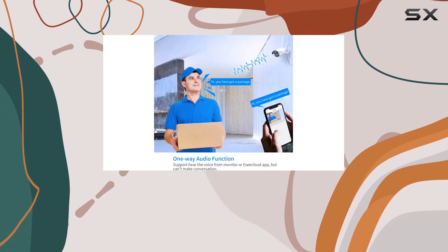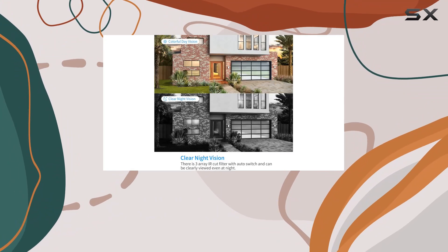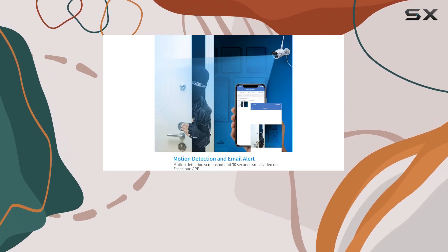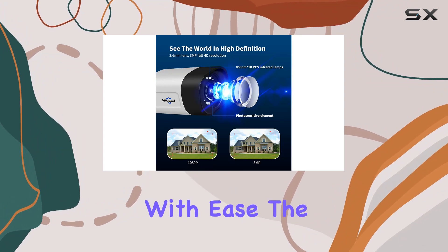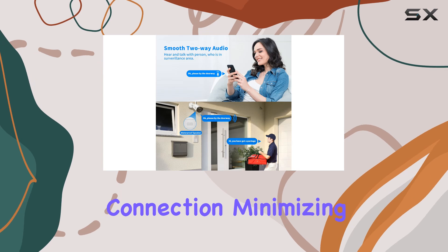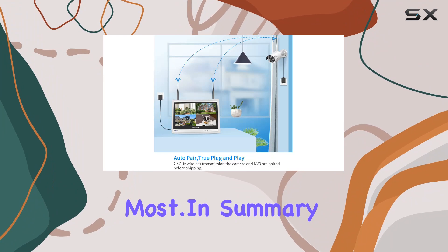The system also comes with a monitor, making it a complete package. You can view live feeds and recorded footage directly from the monitor, which enhances convenience and control. The user interface is intuitive, allowing you to navigate through different camera views and settings with ease. The wireless technology ensures a stable connection, minimizing interruptions and ensuring you have access to real-time footage when you need it most.